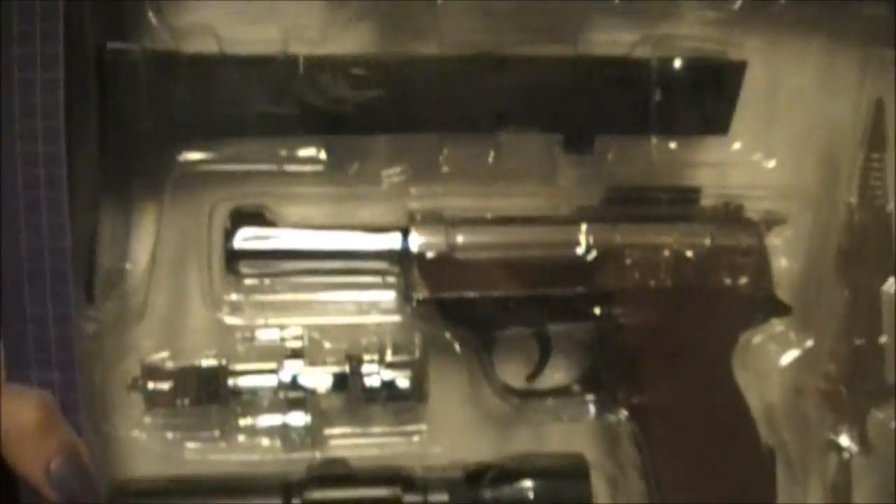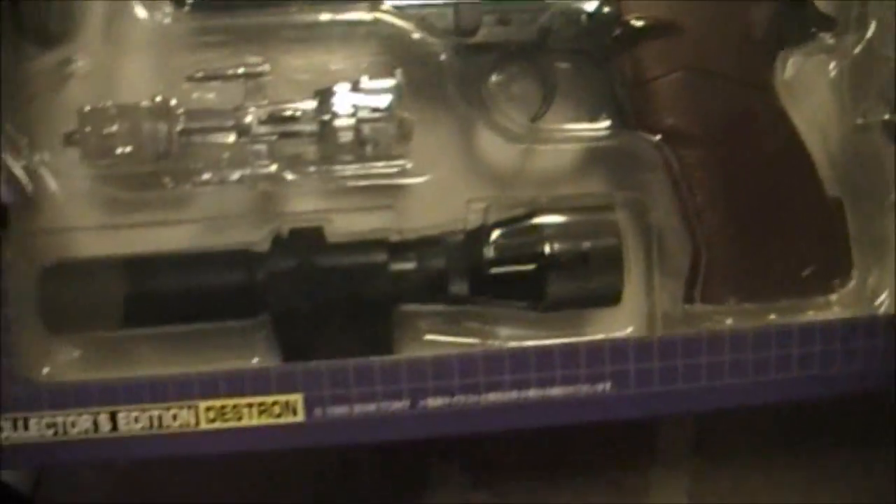I was really, really excited to get this Megatron right here. I already have the G1 Megatron, but this one is just so sick. I'm really, really excited. I can't wait to play with this.